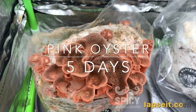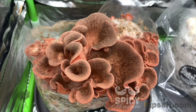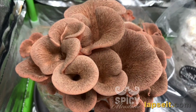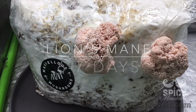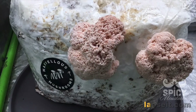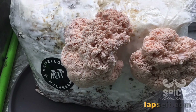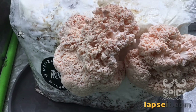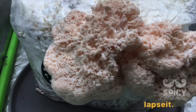Pink oyster mushrooms are meaty and chewy in texture despite their thin flesh, and have a pungent seafood-like aroma. When raw, these mushrooms have a sour taste, but when cooked they develop a mild foodie flavor and are perfect for stir-fry. Lion's mane is rare in the UK and is protected, so it shouldn't be picked in the wild. Some research has found that lion's mane may protect against dementia, reduce mild symptoms of anxiety and depression, and help repair nerve damage. It also has strong anti-inflammatory, antioxidant and immune-boosting abilities.